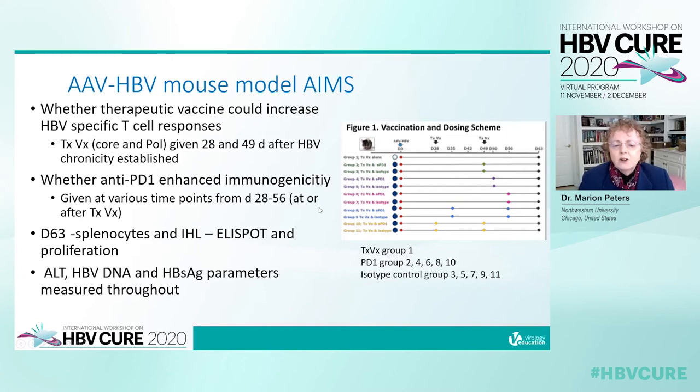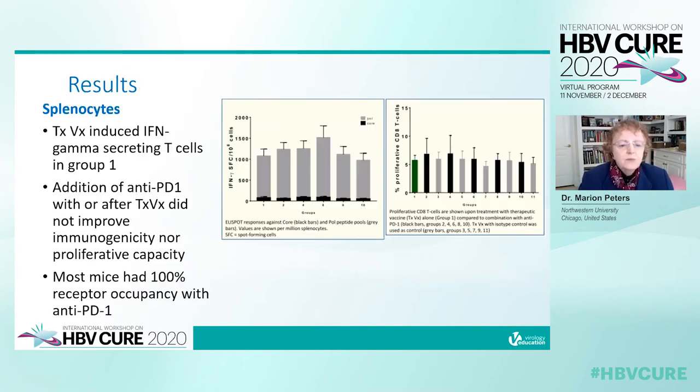The right-hand figure shows the vaccination and dosing scheme. Group one is the vaccine alone; anti-PD-1 is given in groups 2, 4, 6, 8, and 10, and the isotype control in groups 3, 5, 7, 9, and 11. From the splenocyte results, the therapeutic vaccine induced gamma interferon-secreting T cells in group one. Addition of anti-PD-1 with or after the vaccine did not improve immunogenicity nor proliferative capacity, and most mice had 100% receptor occupancy with anti-PD-1.